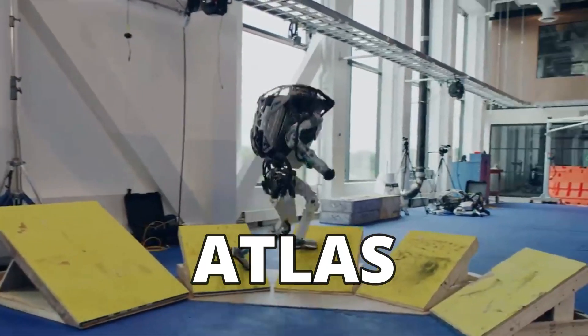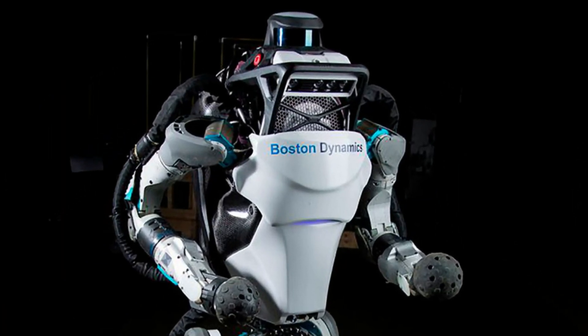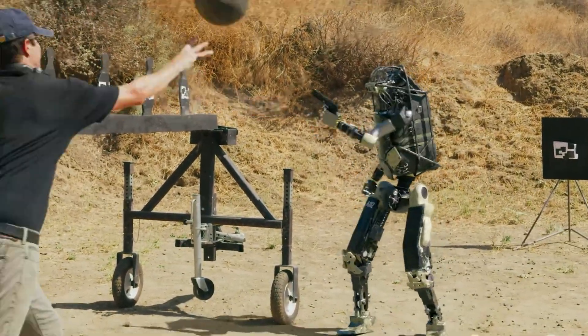Meet ATLAS, Boston Dynamics' parkour stunt robot. Boston Dynamics' most advanced humanoid robot can do backflips, vaults, and hit killer dance moves. Their bipedal robot, ATLAS, may lead to robot soldiers or dance partners.